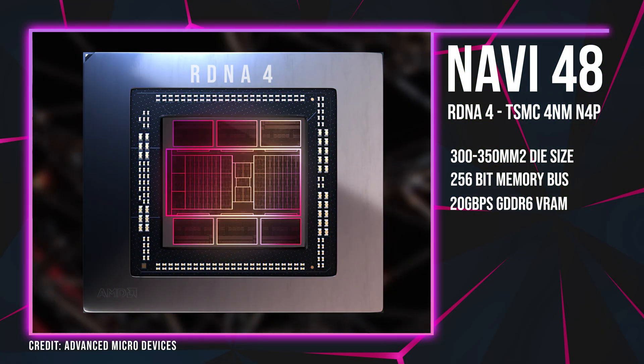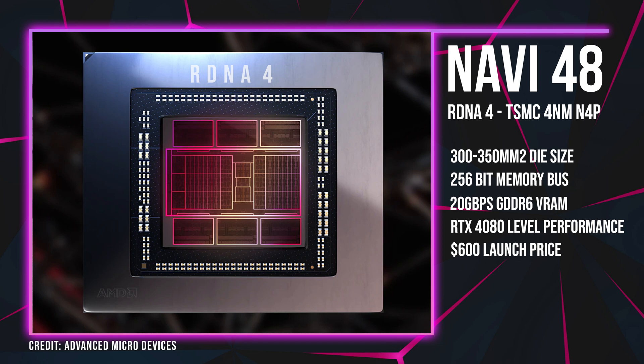Navi 48 could potentially rival the performance of the RTX 4080. While the RTX 4080 from NVIDIA hovers around $1,000 at the moment, the upcoming RDNA 4 card based on Navi 48 is not expected to exceed $600 — which would be fantastic if we can get 4080 levels of performance for only $600.